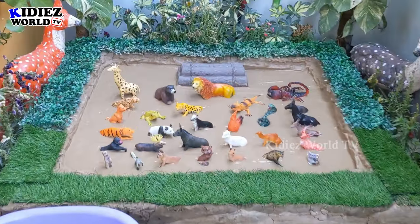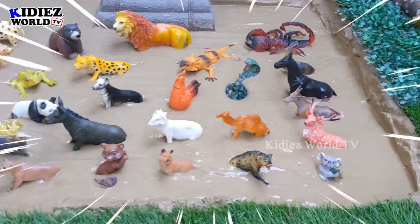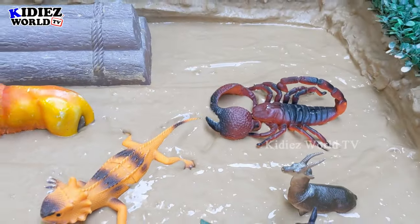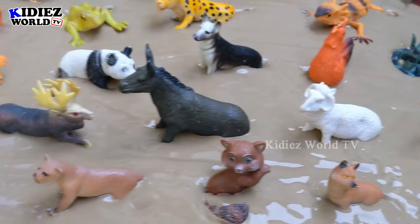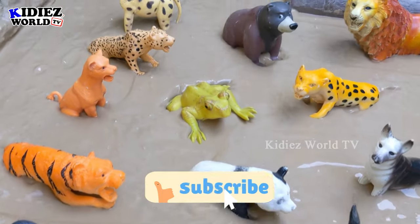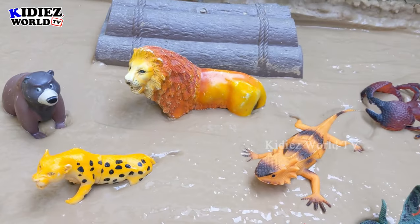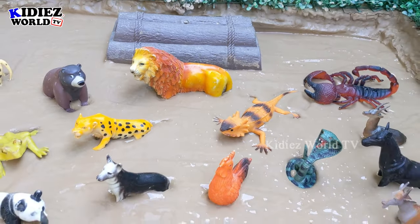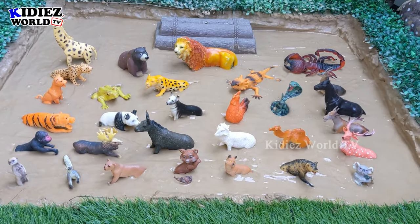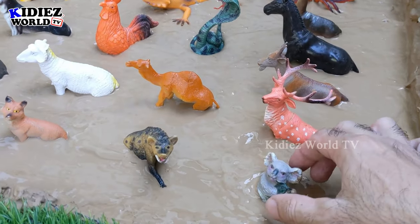Hello and welcome to my channel Kiddies World TV. Friends, I hope you all are good. Today we have the forest and jungle animals for you guys, so you can learn about these forest animals, their habits, how they look, their sounds, and their names. Watch this video till the end, and if you are new to my channel, please hit the subscribe button. Thank you, so let's start the video!